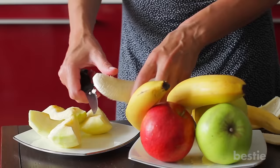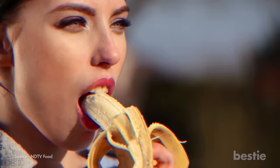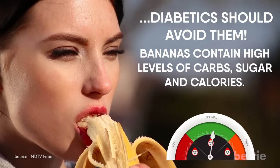A banana is an excellent choice of fruit for your morning breakfast — it helps you stay active throughout the day. Although healthy for everyone else, diabetics should avoid them. Bananas contain high levels of carbs, sugar, and calories. Eating it causes a rapid increase in blood sugar. Although it does contain fiber, diabetics are advised not to eat it because even a medium-sized banana contains 14 grams of sugar.